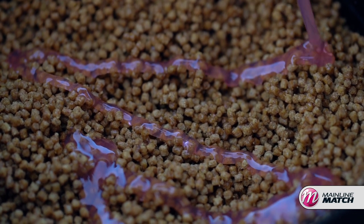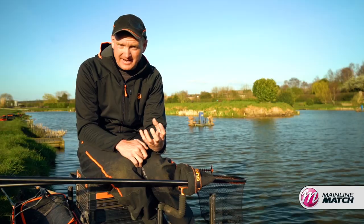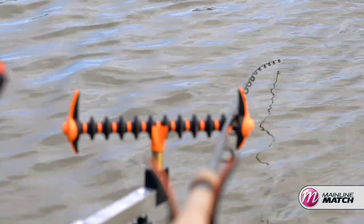Because you look at a lot of commercial fisheries like Little John, where we are today, the water is coloured. So if your pellets smell better than everyone else's, the fish are going to find them a little bit quicker.